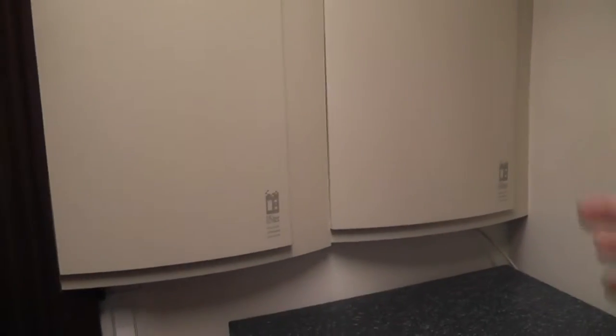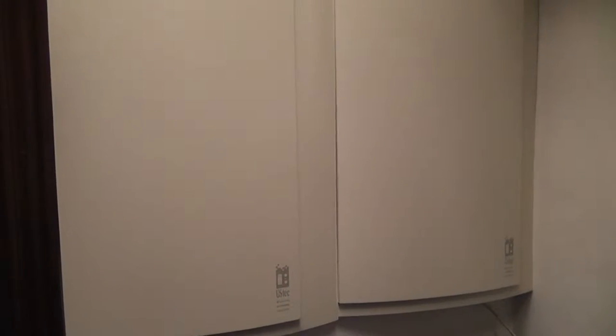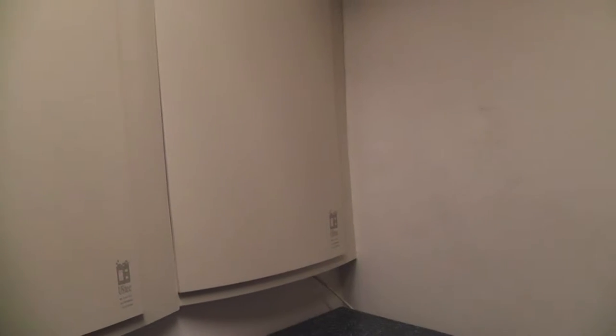These are low voltage panels. All the Cat5 that gets distributed throughout the house is distributed through those panels — that's where we take one and make it fit everybody. Your coax, your cable, and your Cat5 all come in here.